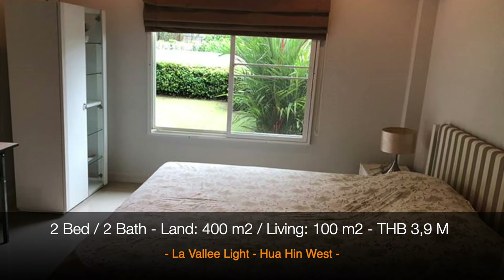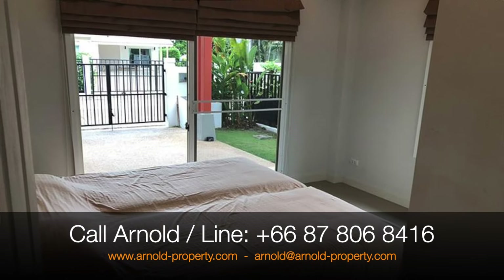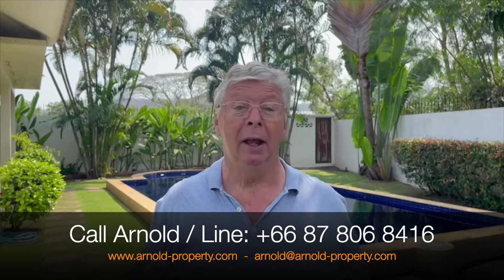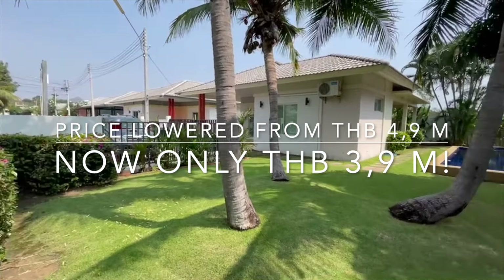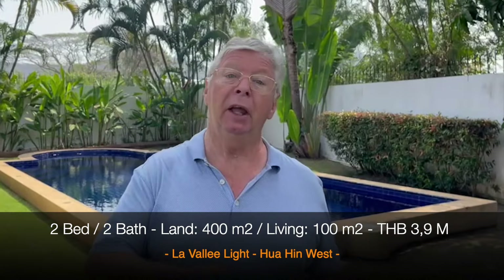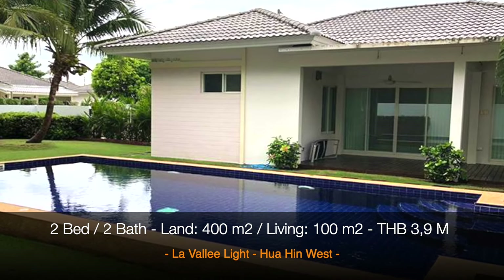It's a two bedroom and two bathroom villa with a very nice terrace, as you can see on the pictures. What I especially like about this place is that it is quiet and very affordable. You can be the owner of this lovely house for 3.9 million baht. It is in a company, and if you are willing to take over the company, there's even a nice discount.